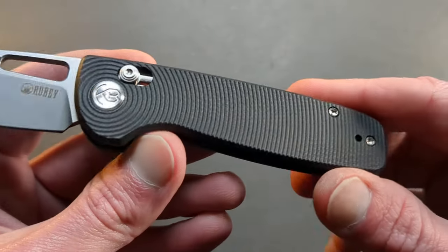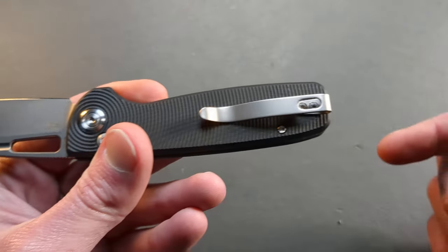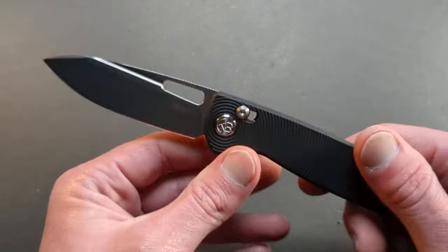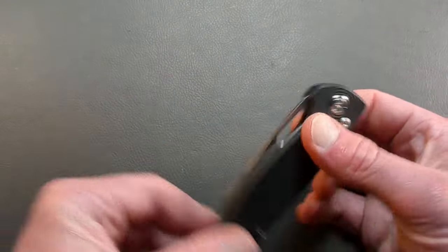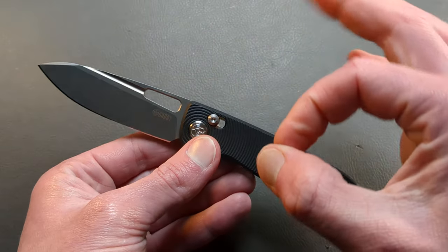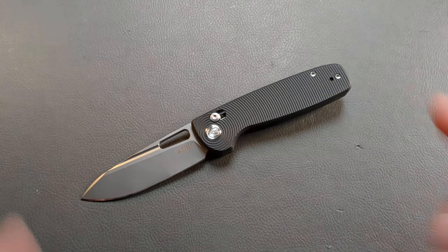The Bluff has G10 with a nice micro-milled pattern throughout, a reversible clip — which they redesigned to be even more minimal and clean. Just a great knife, and I expect Kubi to continue coming for the Kaiser crossbar lock. Kubi does a great job and I think they're going to continue that going into 2024. Let's go ahead and get to another company who nails the crossbar lock.